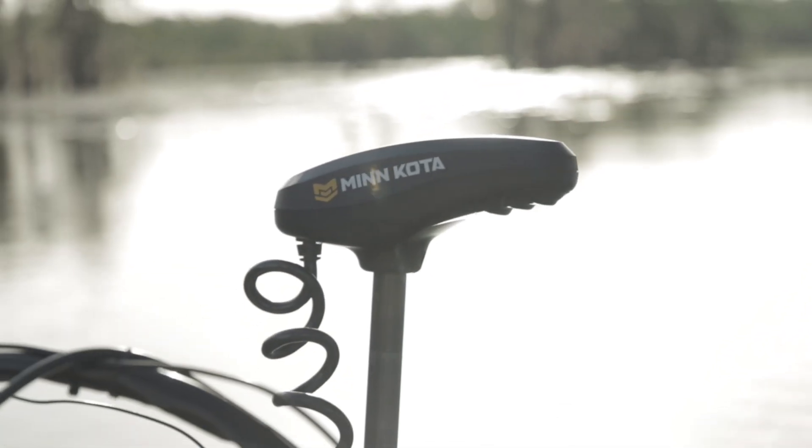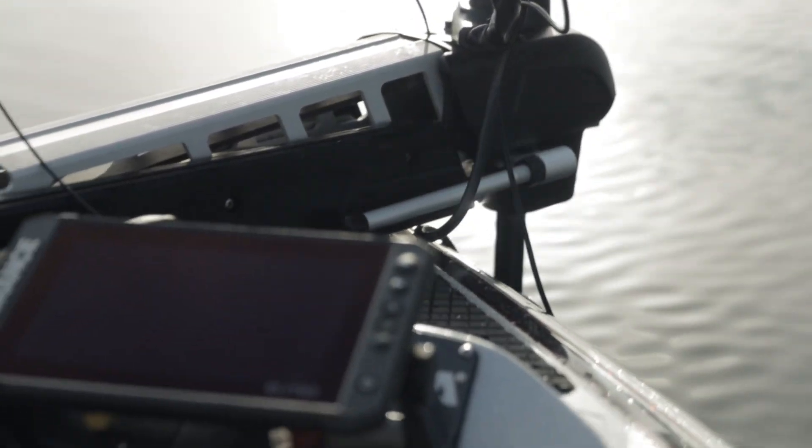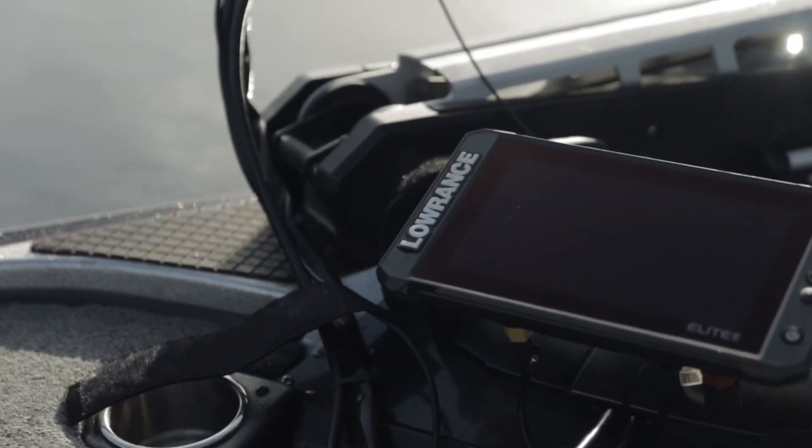Bassmaster just released brand new rules and regulations changes for the 2025 season and the Bassmaster Classic. Let's dive right into it and see what changes they made. Before I start, I want everyone to be on the same page — I want to read something Bass said about forward-facing sonar from a study they did in 2024.